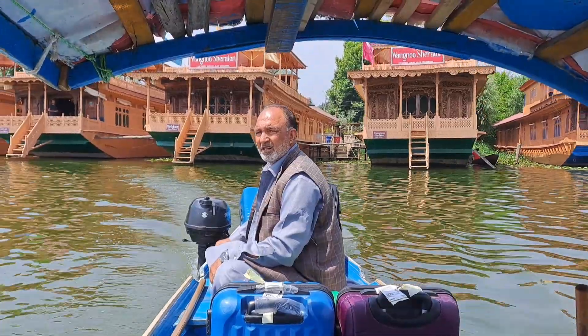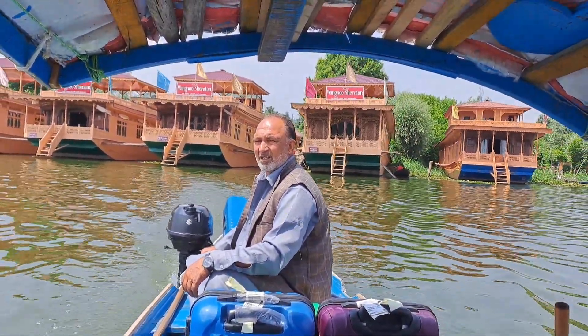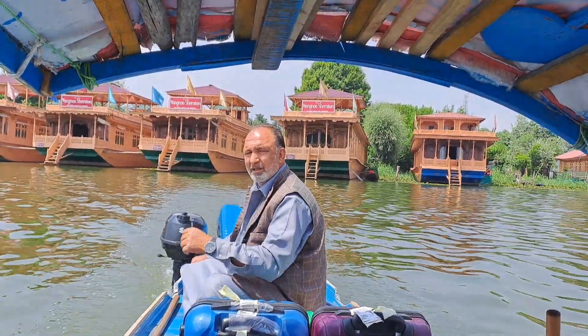Hello friends, I am a traveling dietitian. In my previous vlog, you saw that we checked out from the houseboats and went to our next destination.